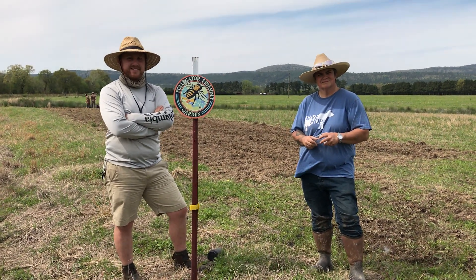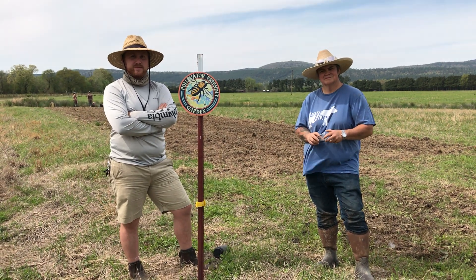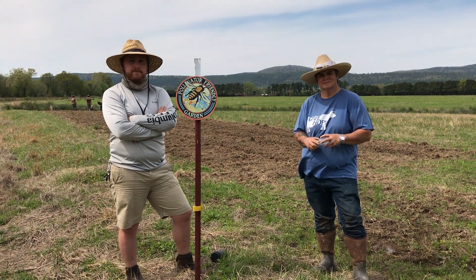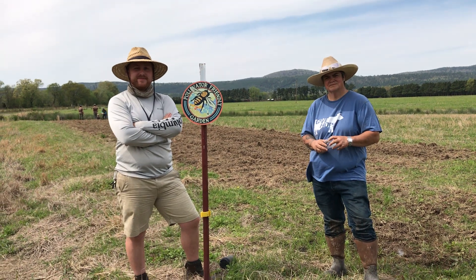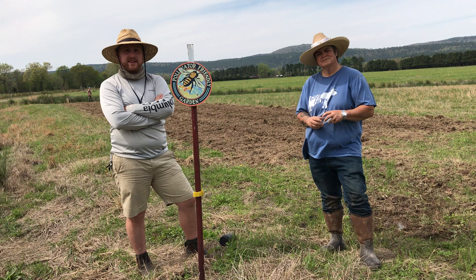We're just gonna ask them a little bit about beekeeping, why it's important to them, what they do to keep the bee populations healthy, and anything y'all can do at home. So, Sean, I'm gonna start with you. Could you tell me a little bit about what type of beekeeping you do here at the ranch?